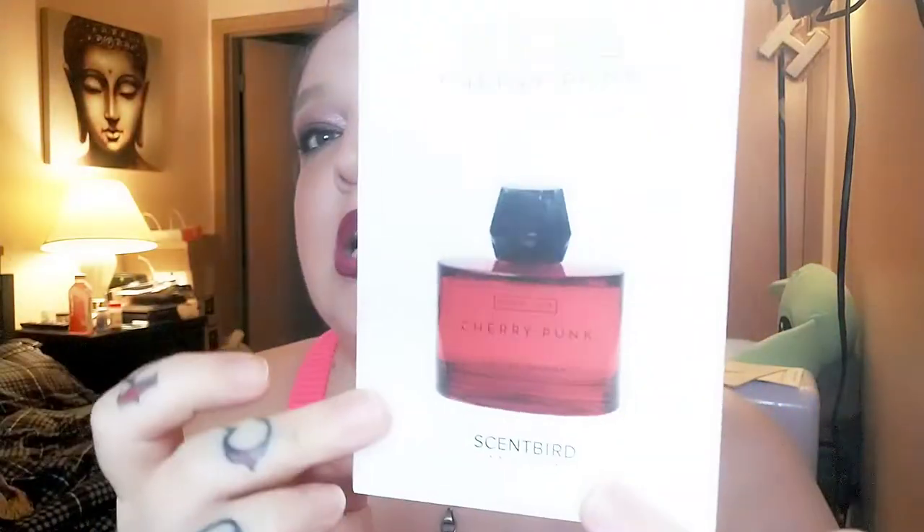The next one is from a house that I have several Scent Bird decants from. I went to go buy a full bottle — I don't know, it was probably before the new year — and the site wasn't shipping to the US, or if it was, it was extraordinarily expensive. I really like this house. It's Room 1015, and this month I have the fragrance Cherry Punk.